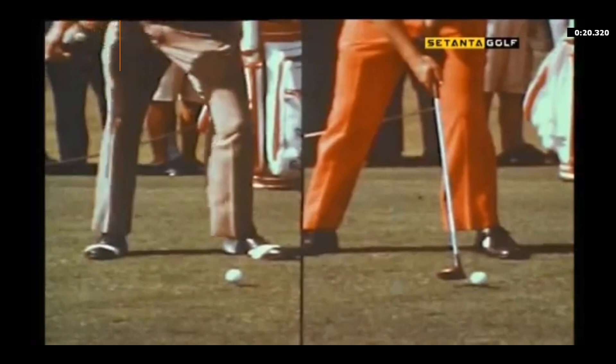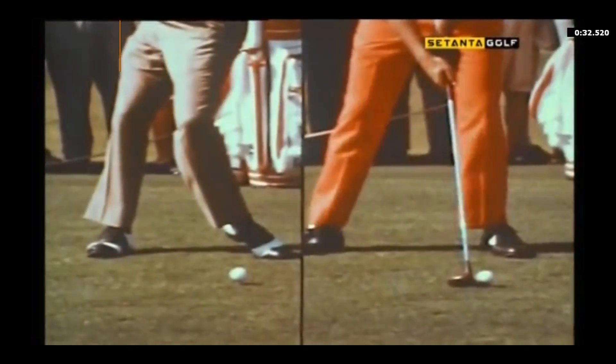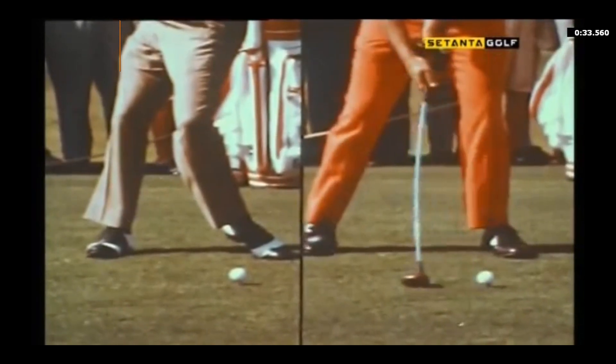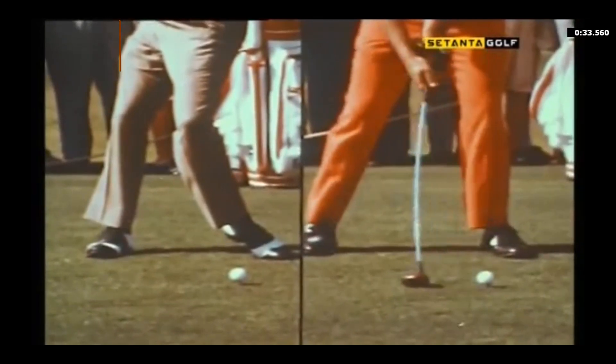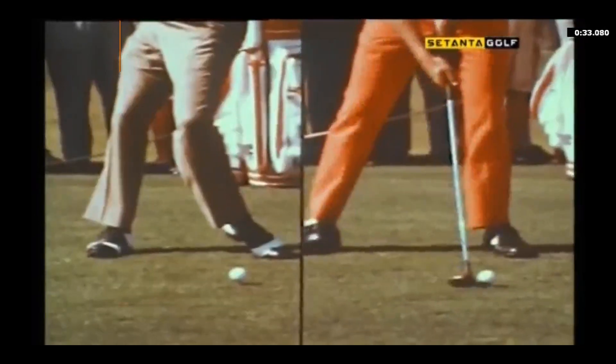Billy Casper did it just a little bit differently. He doesn't really have a press like Gay Brewer did, but he does a little step — watch his right foot as he picks it up and puts it down. Again, it's just a little bit of motion to overcome inertia and help make the takeaway smooth.